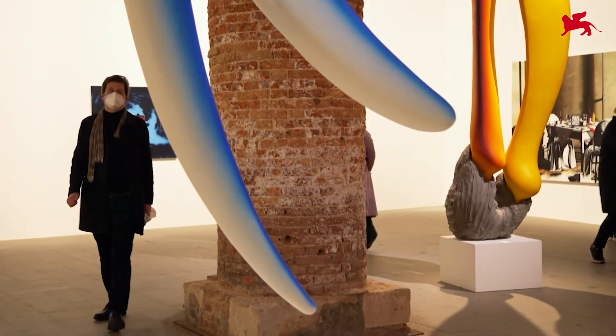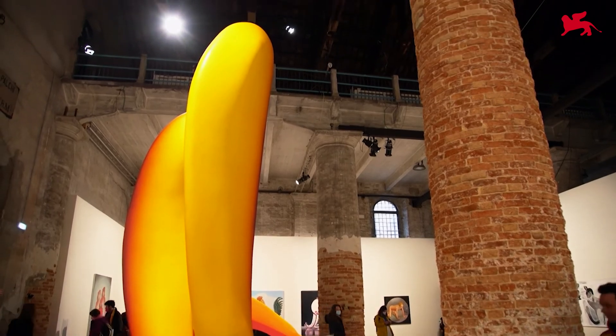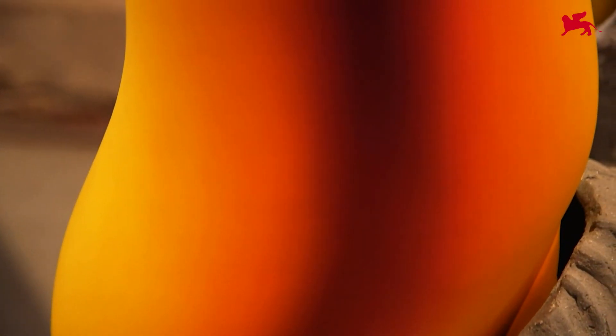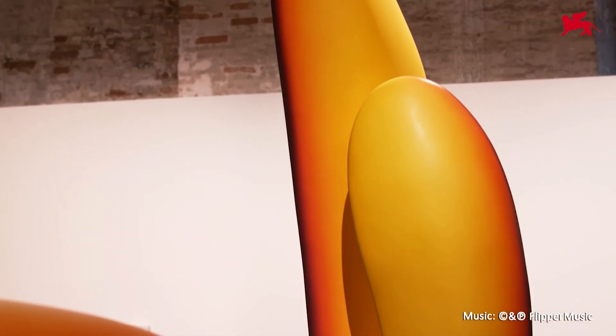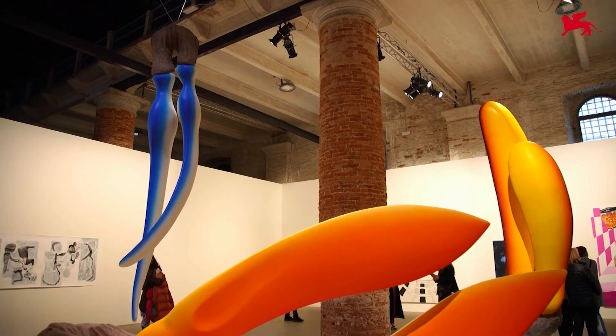The key concept to understand the tunnel boring machines is the idea of the reimagination of the underground. That's basically the core concept when I work with these sculptures. What I'm trying to do is to blend the idea of the abstraction of the underground with the idea of creatures that are creeping out of the earth.